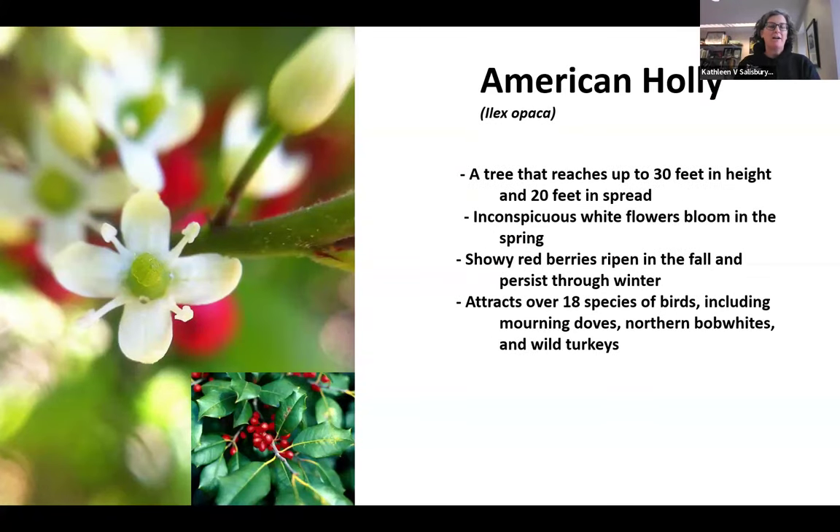American holly is a tree that reaches up to 30 feet in height, staying kind of narrow. It likes regular garden soil or wetter areas. Red berries ripen in the fall and persist through the winter until the birds eat them. They are male and female plants, so if your American holly doesn't have fruit, it's either a male or there's no pollinator nearby. More than 18 species of birds including mourning doves, bobwhites, and wild turkeys will eat these fruits, along with robins, catbirds, and mockingbirds.